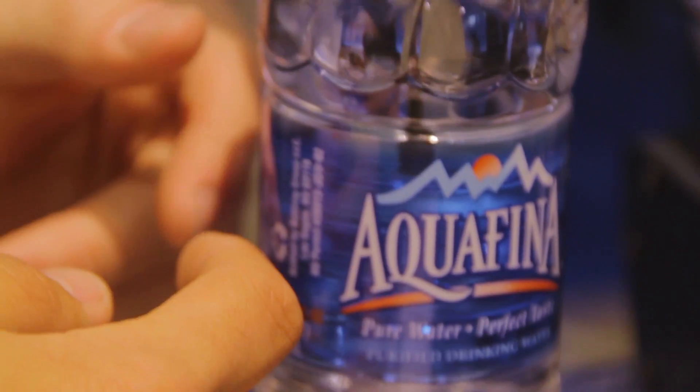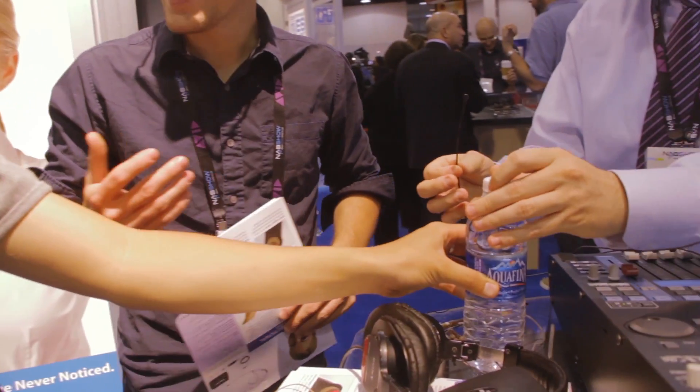Oh my god! That is so cool! Foley — this is perfect for Foley. You can stick it in the sounds that we just had. It's like Lord of the Rings.